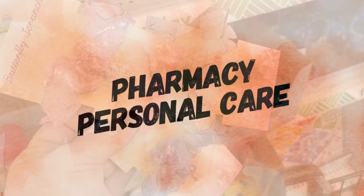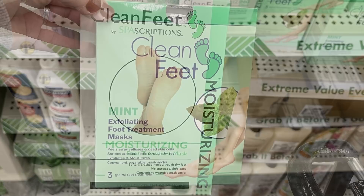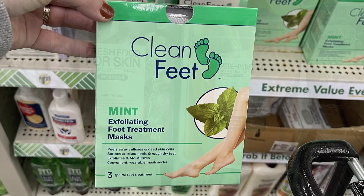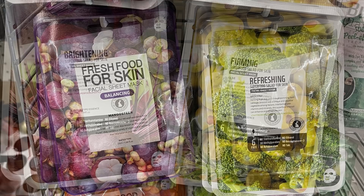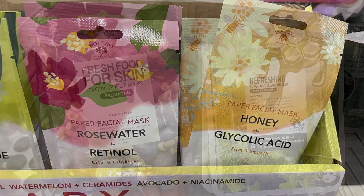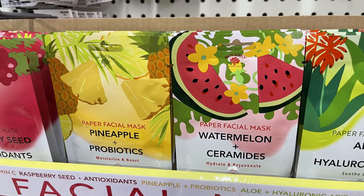For pharmacy and personal care this week, they had a bunch of new Clean Feet spa exfoliating foot booties — they have moisturizing versions, one per pack, and a three-pack mint exfoliating foot treatment. Then they had a bunch of different face masks — Fresh Food for Skin facial sheet masks for brightening, firming, and pretty much any skin need. They also had Bolero products with rose water and retinol, aloe with hyaluronic acid, and pineapple and probiotics. There was even some Garnier brand.